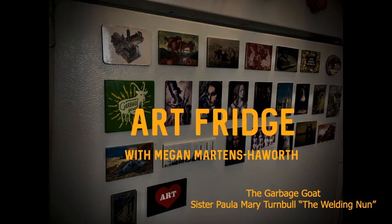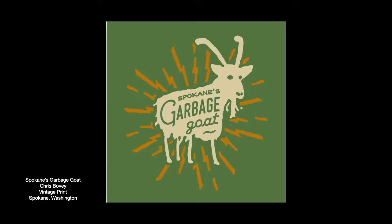Hello and welcome to the second episode of Art Fridge Art History with Megan Martins-Hayworth. Today we're going to be talking about the garbage goat, a Spokane landmark created by Sister Paula Mary Turnbull, who is also known as the Welding Nun. I have this magnet designed by Chris Bovee, owner and creator of Vintage Print and Neon from Medical Lake, Washington, and it features this very famous Spokane artwork.